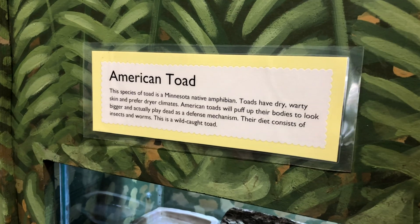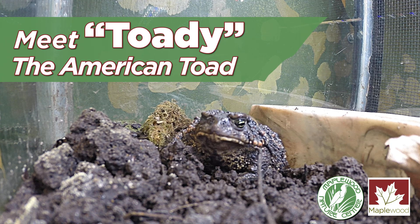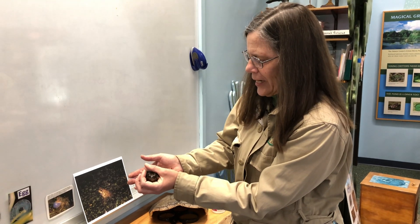Hi, I'm Anne here at Maplewood Nature Center and we're looking at our captive American toad and it is a female because she's quite large and the males don't get this big and she's a little bit hard to hang on to.